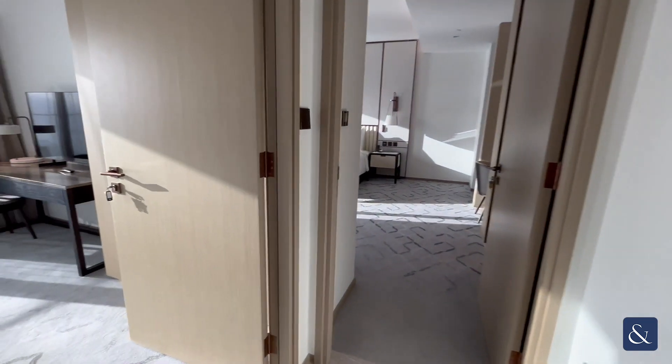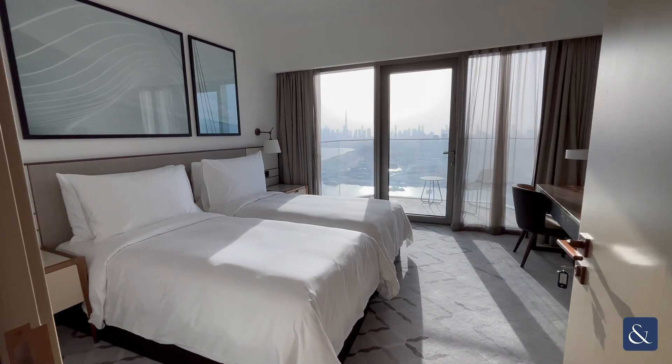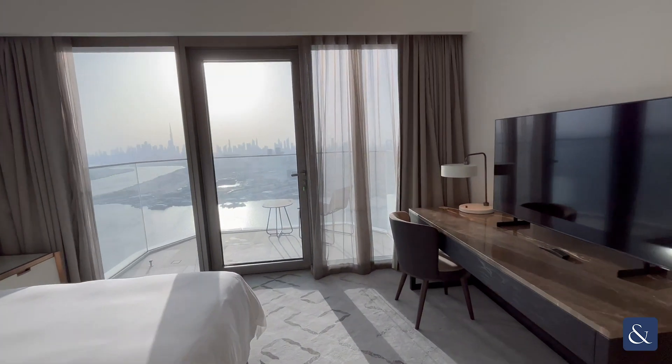Coming into bedroom two — it's considerably bigger than bedroom three and it also has the added benefit of another balcony.